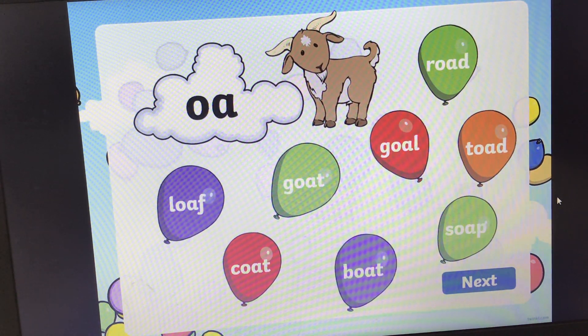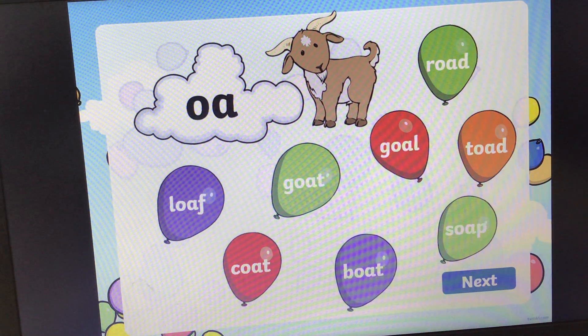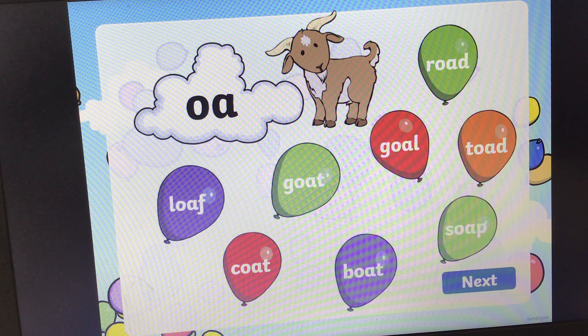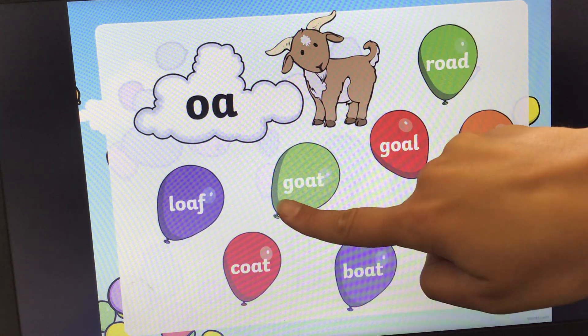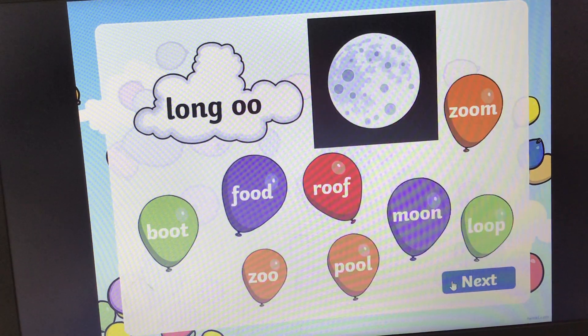Next one. What sound is this? Oh, oh, oh. We've got a picture of a cute little goat. Can you find the word that says goat? And the answer is, it's on a green balloon — it's here. Goat. Goat, right underneath him. There we go, next one.